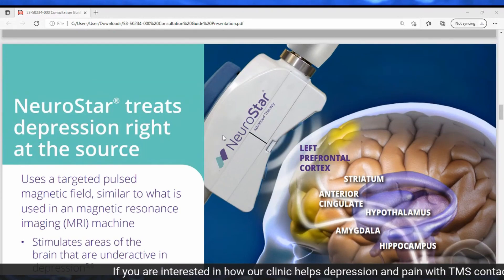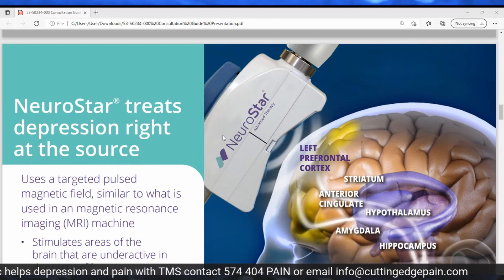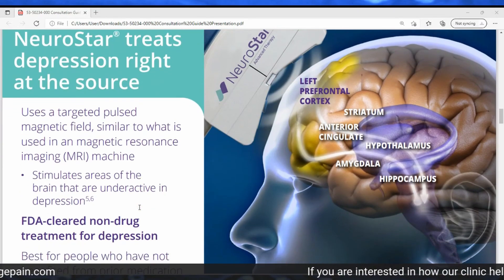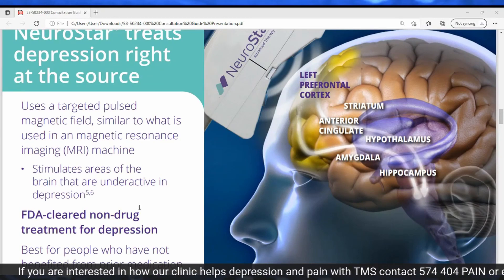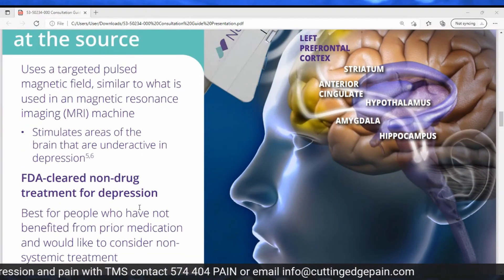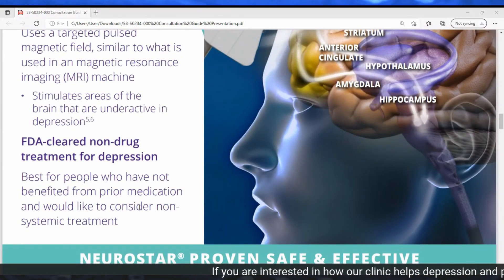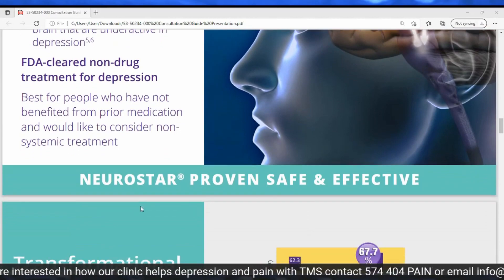Neurostar treats depression right at the source. It uses targeted pulsed magnetic fields, similar to MRI, to stimulate areas of the brain that are underactive in depression. It's an FDA-cleared, non-drug treatment for depression, best for people who have not benefited from prior medication and would like a non-systemic treatment option — meaning you don't have to take it by mouth. It can be done in a non-invasive, safe, and effective way.